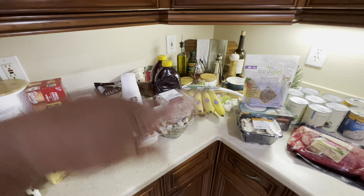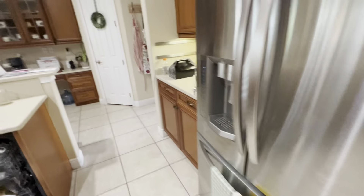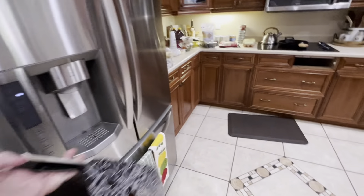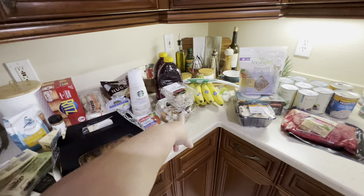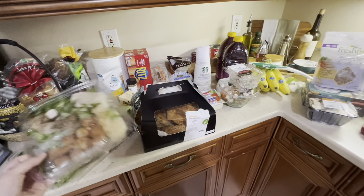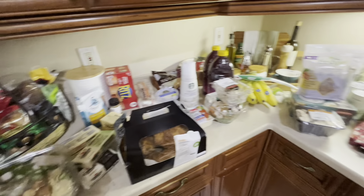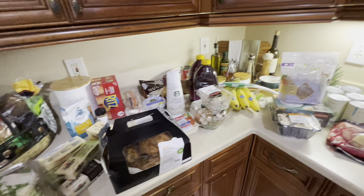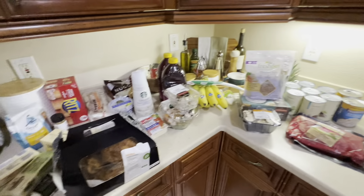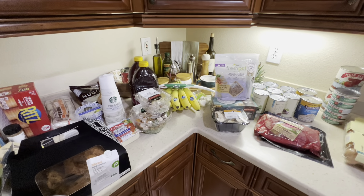I also grabbed a box of rotisserie chicken — I alternate between that and a rotisserie from the store each week so I don't have to cook that night. Tonight my son will probably have the Caesar salad, hubby might have some chicken, and I'll have the turkey and potato protein bowl. I actually bought one of the Caesar salads for hubby — he can have some chicken with it.